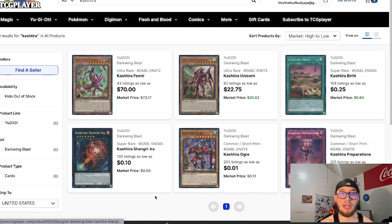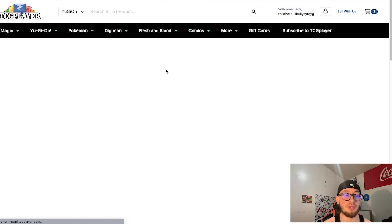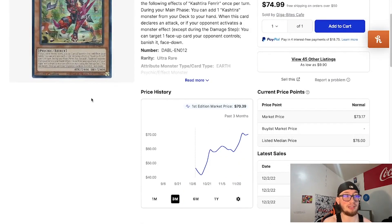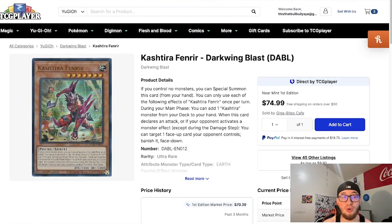Looking at the Kashtira cards — Fenrir is very short-printed and incredibly splashable. It can start off so many combos for so many different decks, and everybody's playing it because of that search-and-face-down-banish effect. It's a broken starter and a board breaker — there's a reason this card is $70. Even when it first came out I wasn't expecting a $40 price tag at Ultra Rare, and we've only seen it go up from there. Do not spend more money on a card than you feel you should — it is a very expensive card.